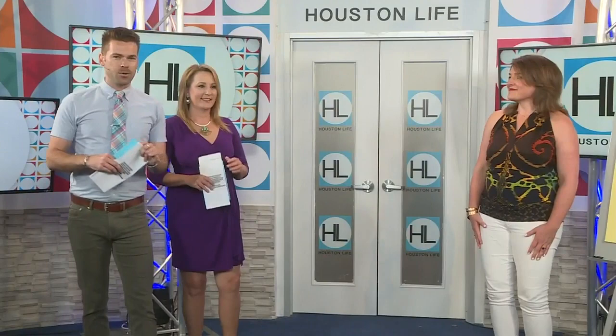Hi everybody and welcome to a brand new week of Houston Life. I'm Derek Shore and I'm Jennifer Broom. Happy Monday. When it comes to fashion it is never one size fits all. No matter what your shape is you shouldn't settle for fashion that is not flattering. Image and brand consultant Natalie Weakley is here to help us dress for our body types.